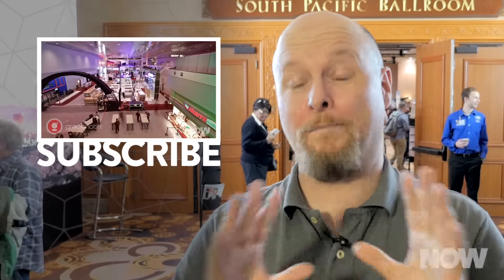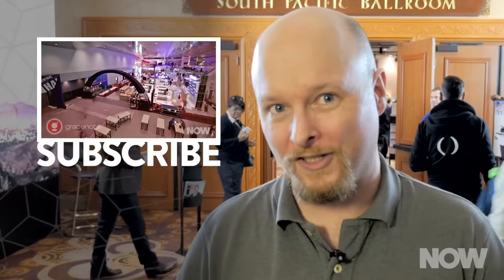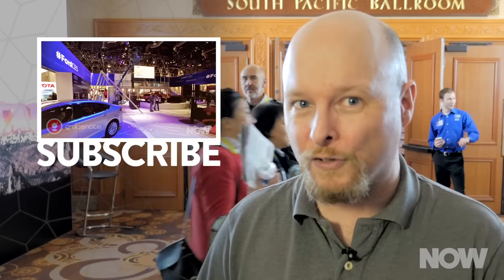Guys, this is just a split-second look at the sort of stuff that's going to be on display at CES this year. And we're going to cover a lot more of it, so make sure you stay tuned at now.howstuffworks.com to get our take on the stuff that's going to be in your home in the next year.